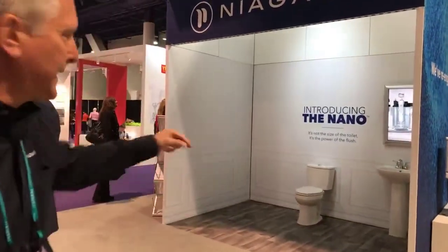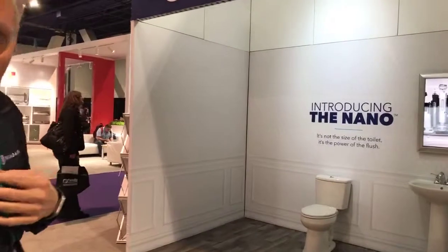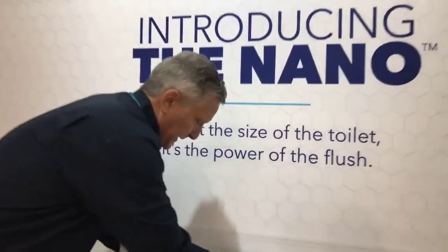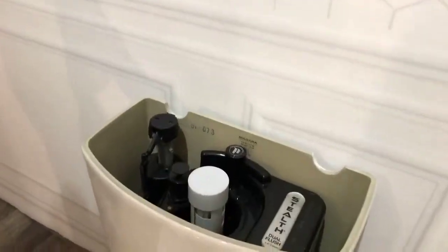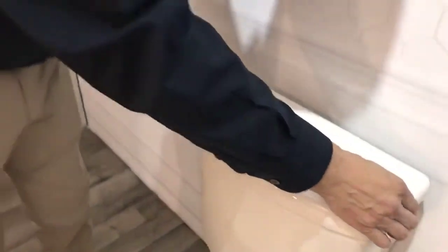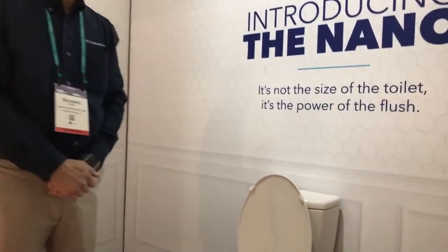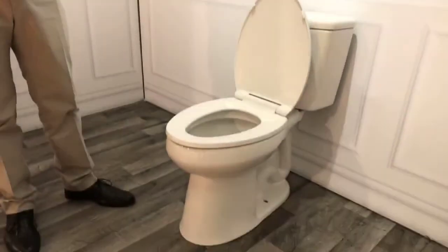Our latest release is the Nano Toilet, a compact elongated design and a dual flush toilet. It has the same stealth technology in the tank, but it's dual flush. The liquid flush — the green button — is 0.5 gallons per flush, half a gallon, and the solid flush is 0.8 gallons. It's a compact elongated design, so it's an elongated bowl for comfort but can fit in a round bowl space — a real space-saver toilet — while still providing a water conservation average of 0.65 gallons per flush.